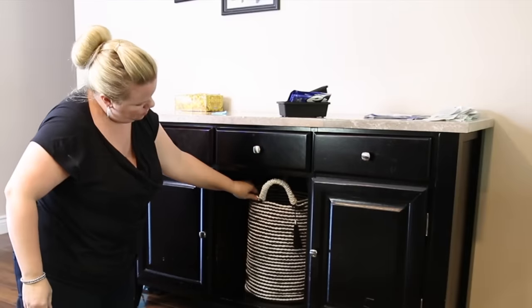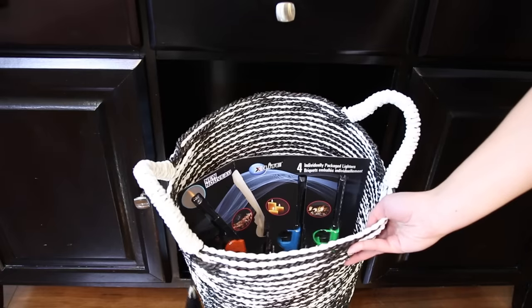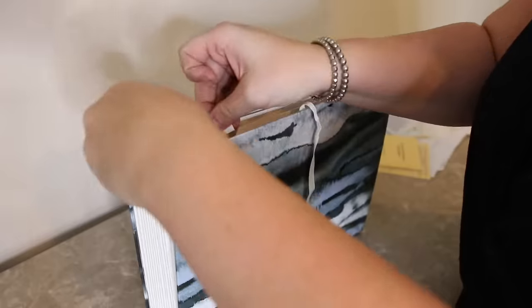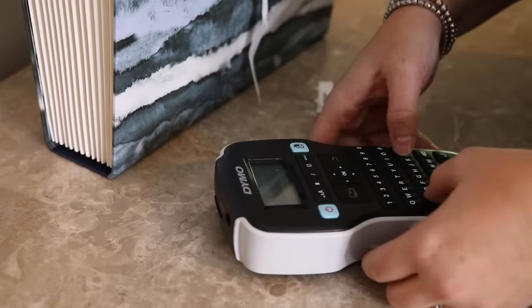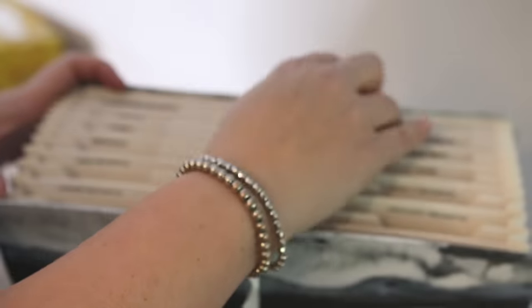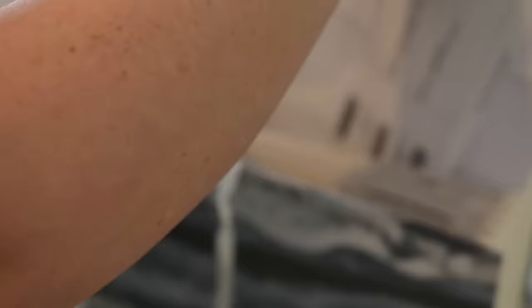This buffet had a perfect spot for an in-out basket — this is where they put things that don't have a home yet or things they have to return to the store, so it's not clutter on the counter. One of the biggest sources of clutter was receipts, so I created a little file folder here. It's really visual for the family, and I sorted it into all the different types of receipts: grocery receipts, house receipts, kids toys, Christmas receipts.